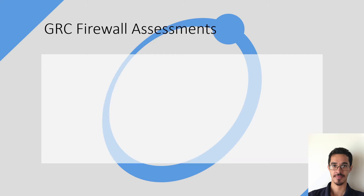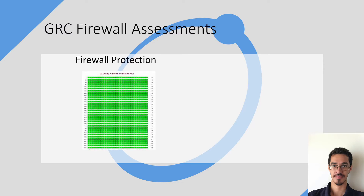Moving on to the GRC firewall assessments. This is the results from my firewall testing conducted earlier in this research program. A firewall-protected network shown in all green means that a hacker cannot see whether a port is open or closed and cannot perform any malicious attacks to the network.